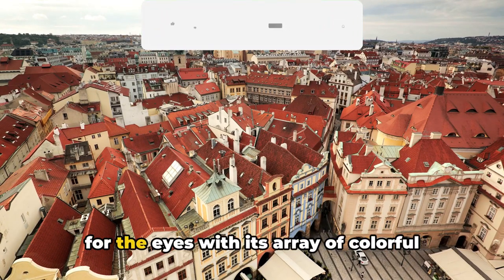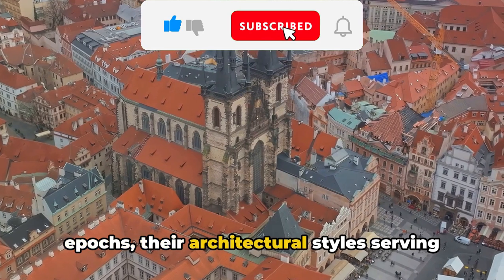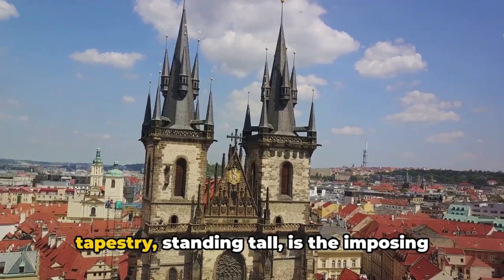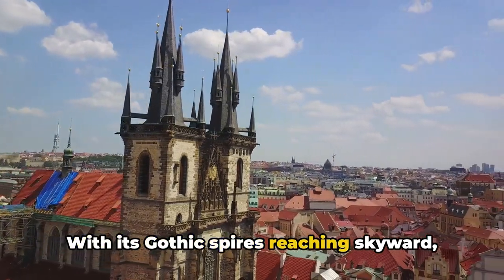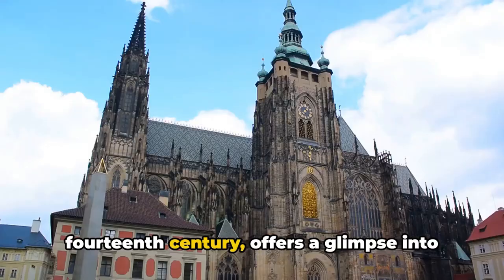Moving on, we come across the vibrant Old Town Square, the bustling heart of Prague. It's a feast for the eyes, with an array of colorful buildings that line the square — each telling a story of different epochs, their architectural styles serving as a timeline of the city's rich history. Standing tall in the midst of this architectural tapestry is the imposing Tyn Church, with its Gothic spires reaching skyward as an iconic part of the Prague skyline.